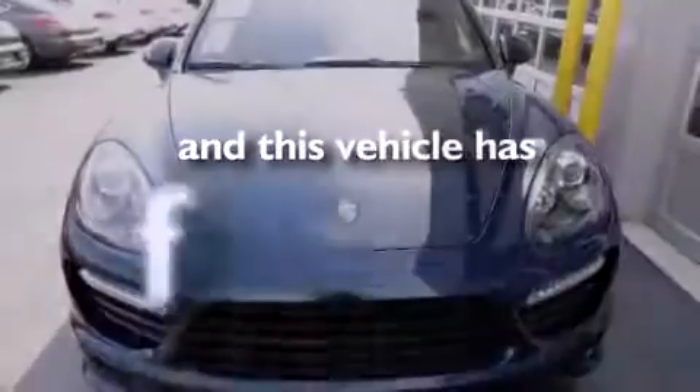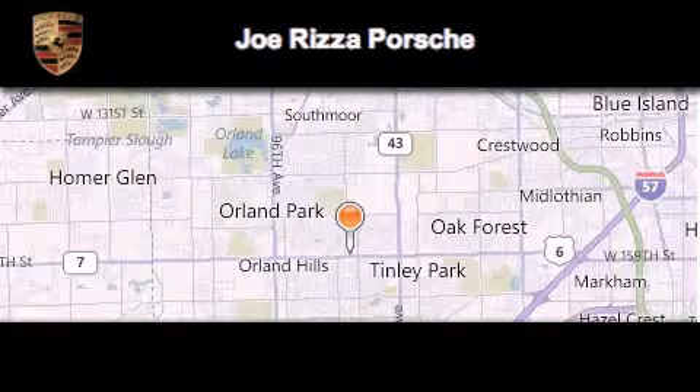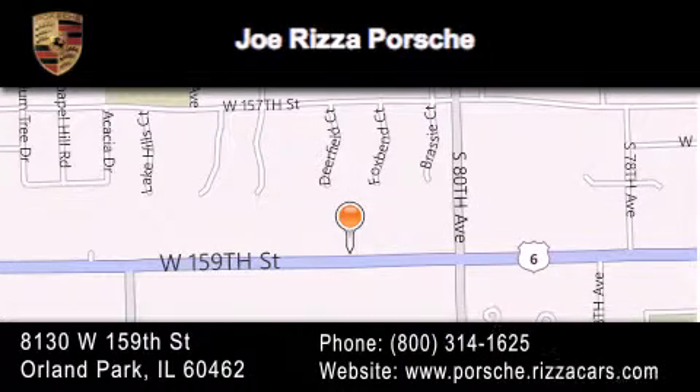This vehicle has fewer than 22,000 miles on the odometer. Stop by today and test drive this automobile for yourself. Joe Rizza Porsche is located at 8130 West 159th Street in Orland Park. Our goal is to exceed all of your expectations to ensure that you'll return for future visits.